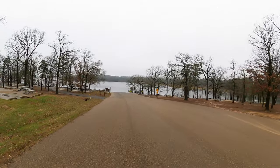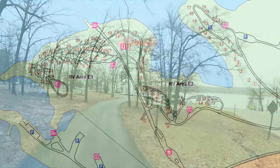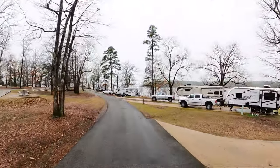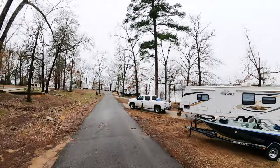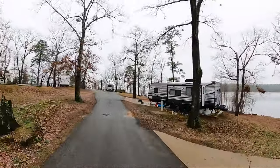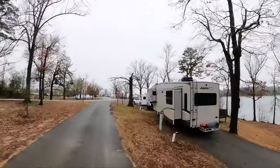There's your boat ramp — we'll come back and see that. We're going to double-run this street so you'll get a better look on the way back. I like that site right there, number E-140. It's got a deck.